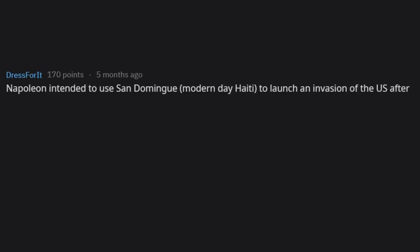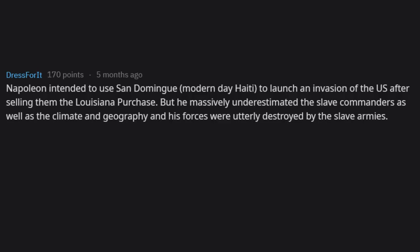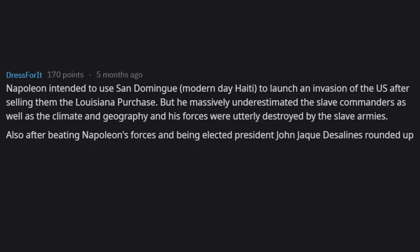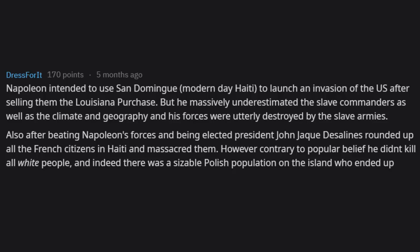Napoleon intended to use Saint-Domingue — modern-day Haiti — to launch an invasion of the US after selling them the Louisiana Purchase, but he massively underestimated the slave commanders as well as the climate and geography, and his forces were utterly destroyed by the slave armies. After beating Napoleon's forces and being elected president, Jean-Jacques Dessalines rounded up all the French citizens in Haiti and massacred them. However, he didn't kill all white people — a sizable Polish population remained and ran most of the ports and merchant houses in Haiti.